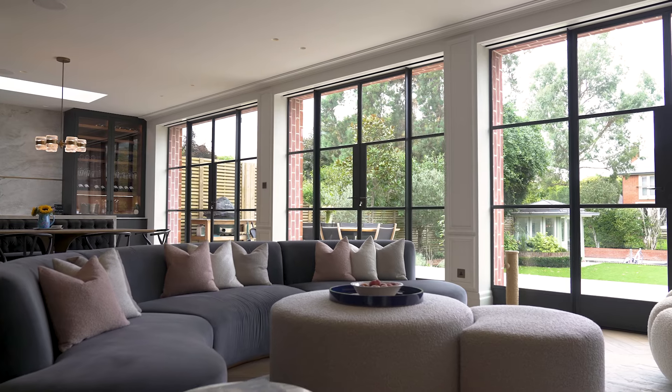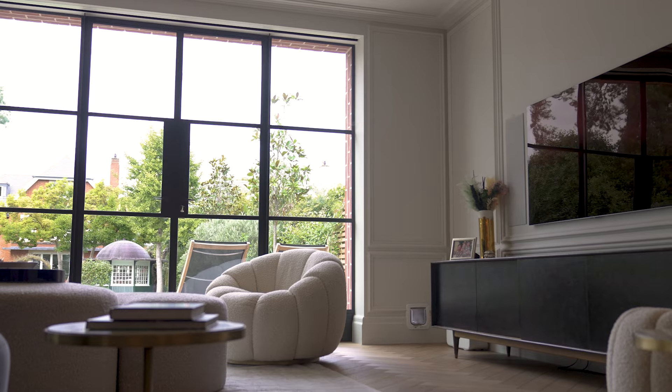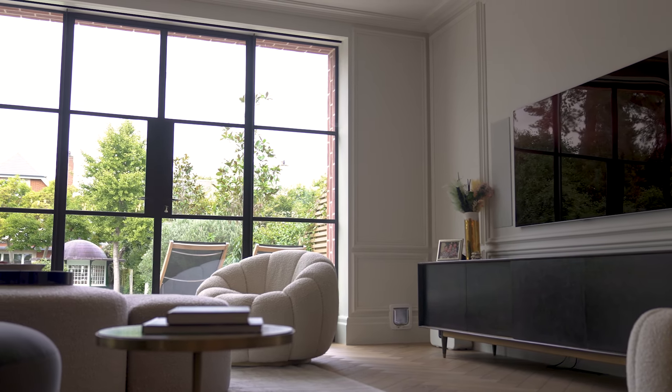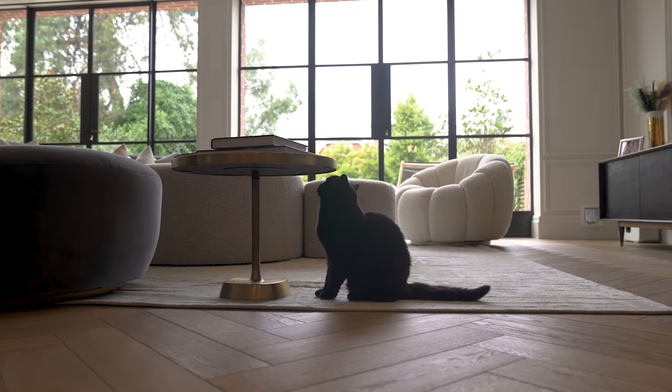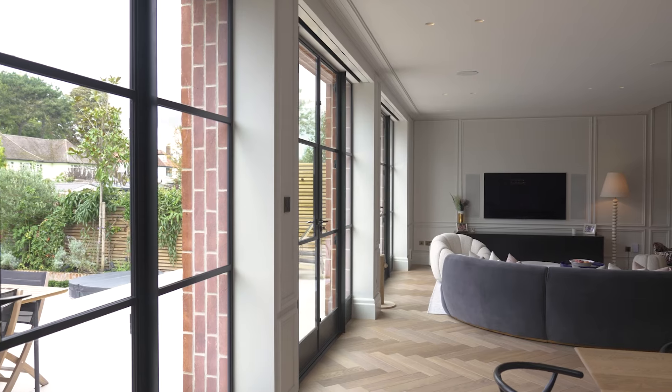This is a Victorian house and we renovated it in quite a contemporary way, but we wanted something that was a bit more in keeping with the original property than a big glass box. So we chose the crittall because it gives a contemporary feel to a Victorian house whilst being quite timeless.